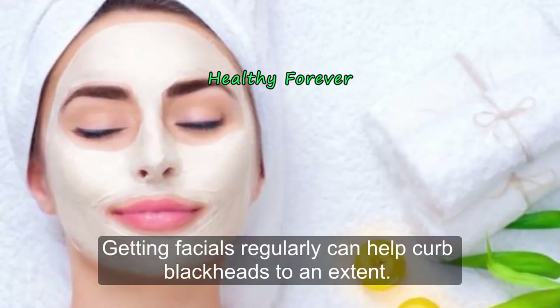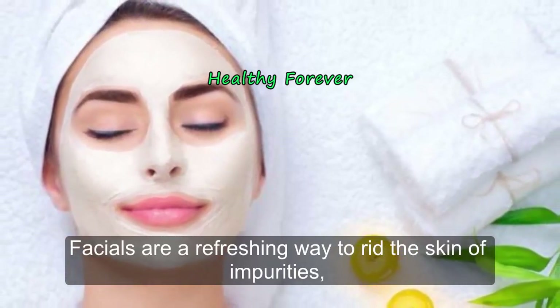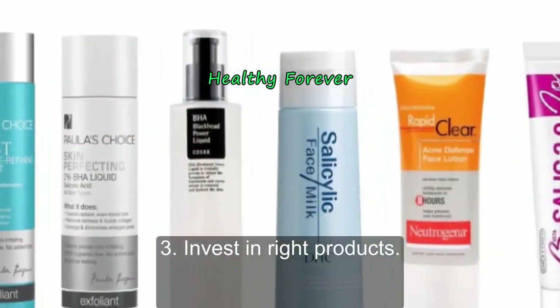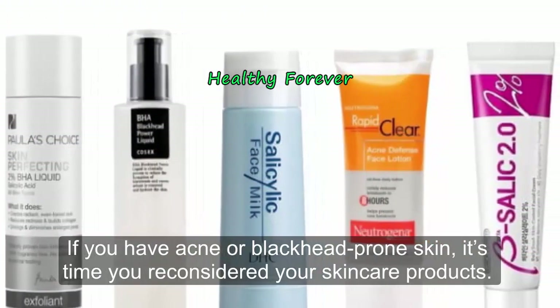Getting facials regularly can help curb blackheads to an extent. Facials are a refreshing way to rid the skin of impurities, deep-seated debris, and restore the skin's natural glow.